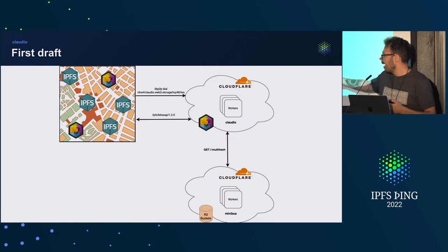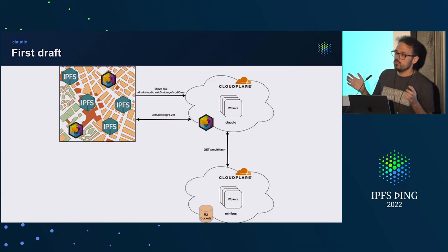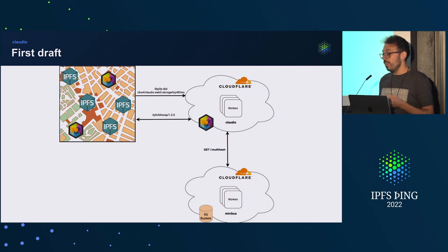Once we get a connection via WebSocket, we use a custom WebSocket transport that Alan wrote, where we upgrade the raw WebSocket connection to a libp2p connection with all the security and multiplexing negotiation that libp2p offers. Then a libp2p identify protocol kicks in. We add a minimal implementation of BitSwap — basically a fork of Elastic IPFS BitSwap with some tweaks — which uses a Cloudflare-backed thing called Minibuzz. Minibuzz is a block store at the edge using R2 buckets with blocks stored by MultiHash, so multiple CIDs can point to the same block. We can also have an additional caching layer to get blocks even before going to R2.